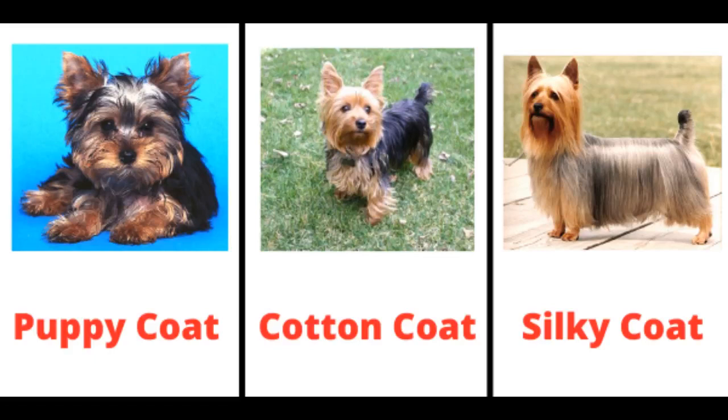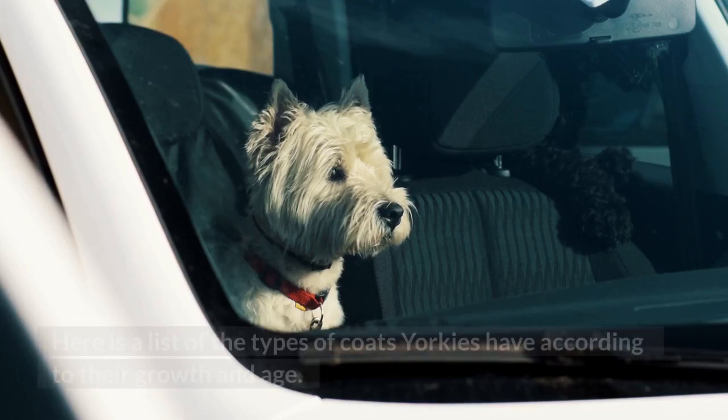Yorkies can be seen possessing different kinds of coats. Some of them can be seen as having smooth and silky coats, while others with wavy and woolly ones. Here is a list of the types of coats Yorkies have according to their growth and age.